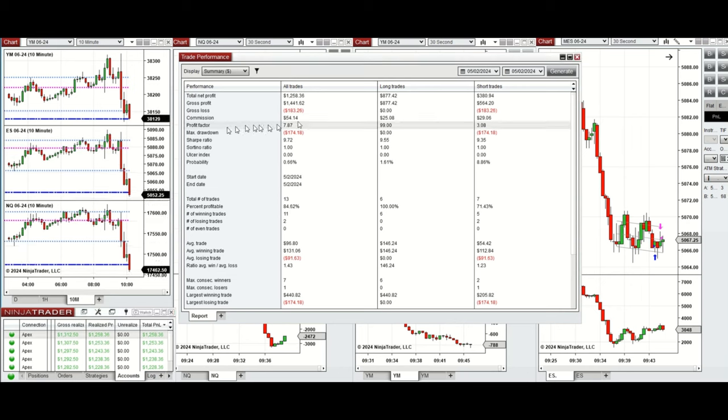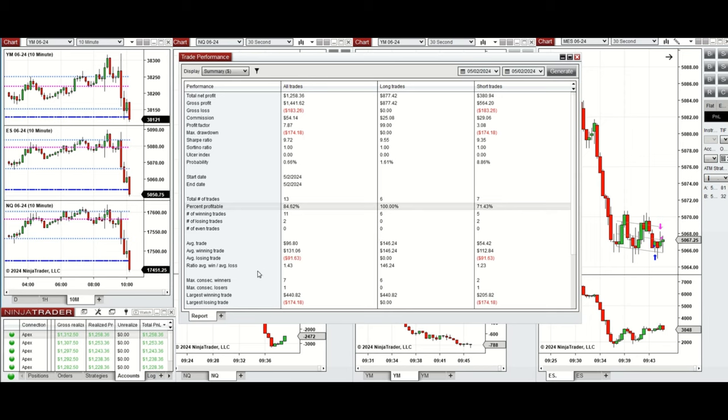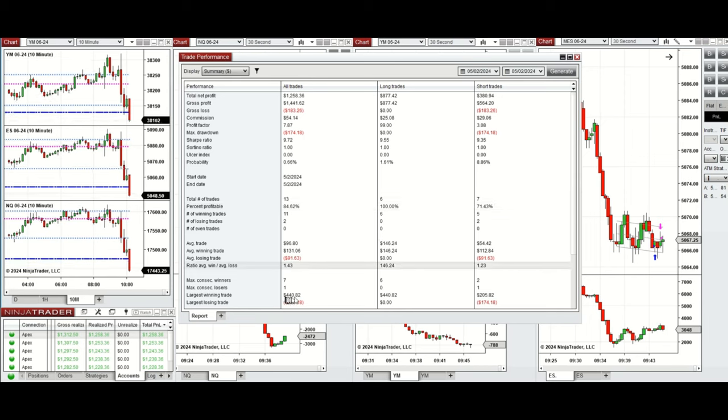The account showed a profit factor of 7.87 with an 84% win rate, which comes mainly from the long positions that had a 100% win rate, and also some sell short positions with a 71% win rate. The average win-to-loss ratio was 1.43. The largest winning trade from the long positions was $440 and the largest losing trade was $174 from the sell short positions.